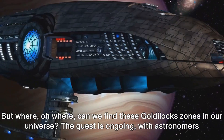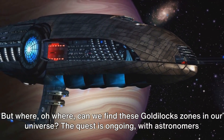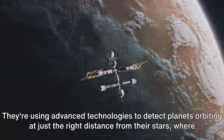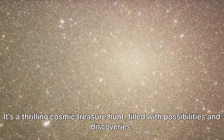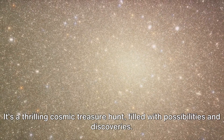But where, oh where, can we find these Goldilocks zones in our universe? The quest is ongoing, with astronomers tirelessly scanning the cosmos. They're using advanced technologies to detect planets orbiting at just the right distance from their stars, where conditions might be just right for life. It's a thrilling cosmic treasure hunt, filled with possibilities and discoveries.